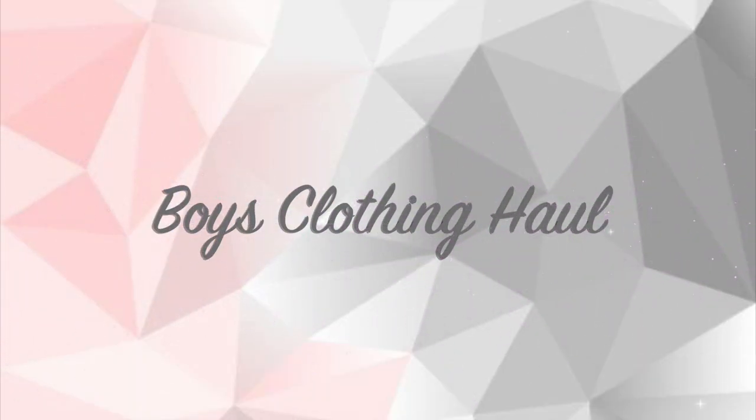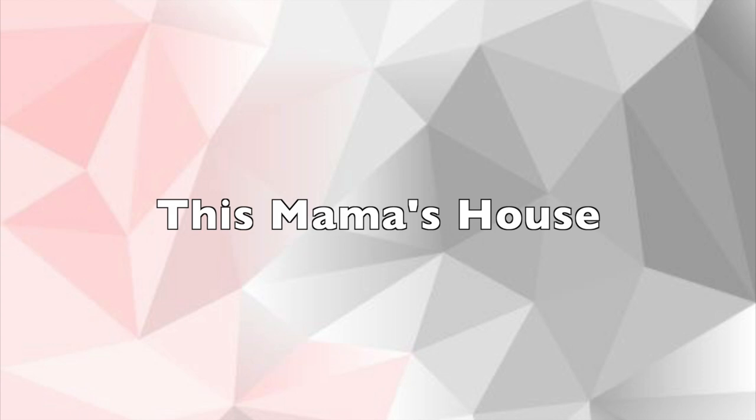Hey, welcome to This Mama's House. Today I'm sharing with you a boys fall clothing haul. If you are new to my channel, my name is Tabitha. I am a wife and mama to five awesome kids. On this channel I post all about homemaking, homeschooling, and healthy lifestyle. And today I am sharing with you a fall clothing haul for my three boys.